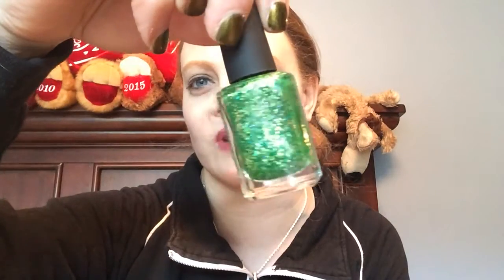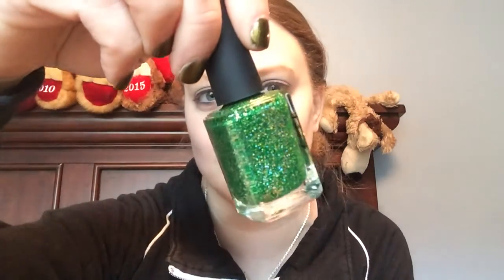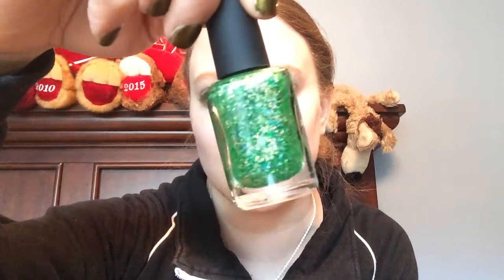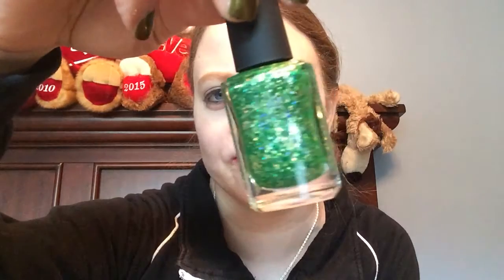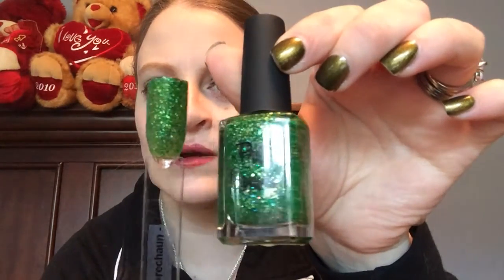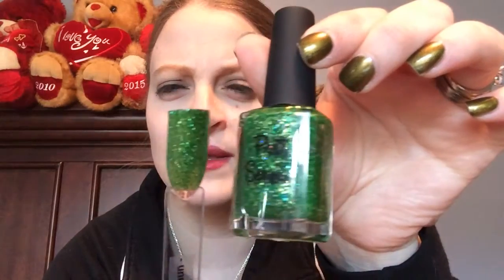Next I got this one — it's a limited edition re-release called Liquid Leprechaun. Of course I had to get this for St. Patrick's Day, which is coming up very shortly. This is a green jelly base with micro green glitters and gold glitters in there. Here's what it looks like in the bottle, and this is what it looks like on the swatch stick.